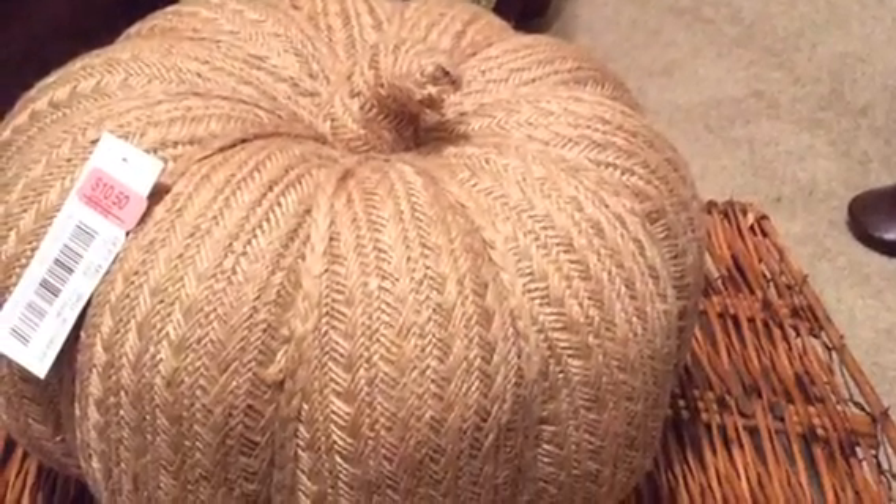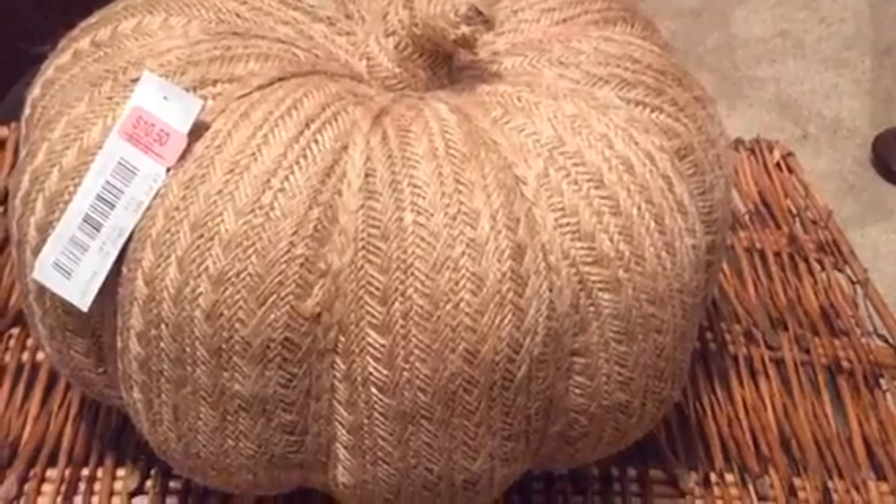I picked up these burlap pumpkins from Bill and Son yesterday and I just cannot wait to grace my Thanksgiving table and my house with these beautiful array of pumpkins.